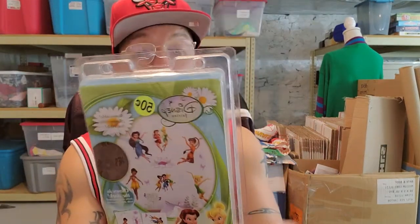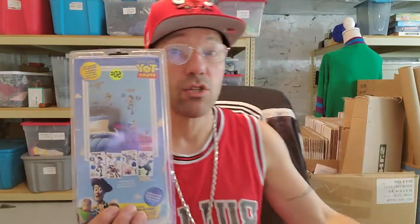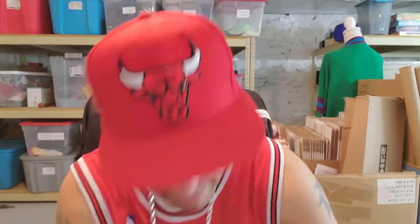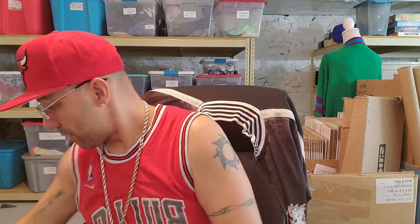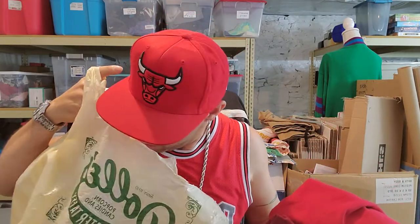I'll probably give these Disney self-stick room appliqués to my granddaughter — she loves Disney. These are going home with me today. I'll put the wall borders together as a lot — I only have 50 cents into them and a dollar twenty-five total into everything. I also got some joggers for my boys — they're a large so those are going home too.